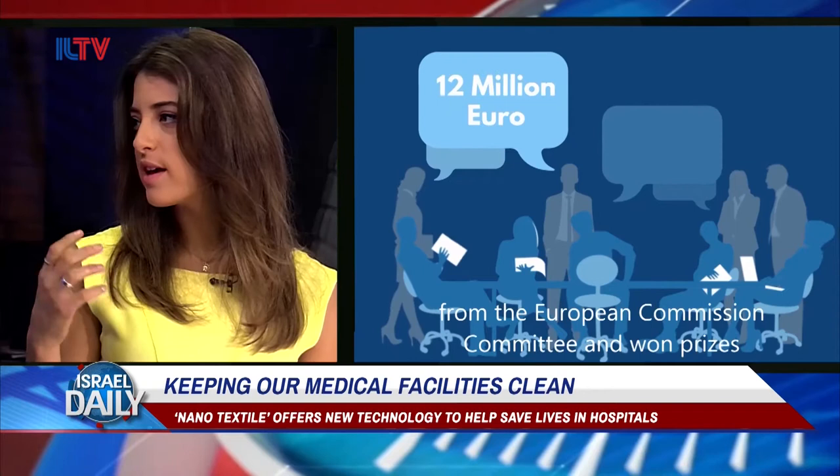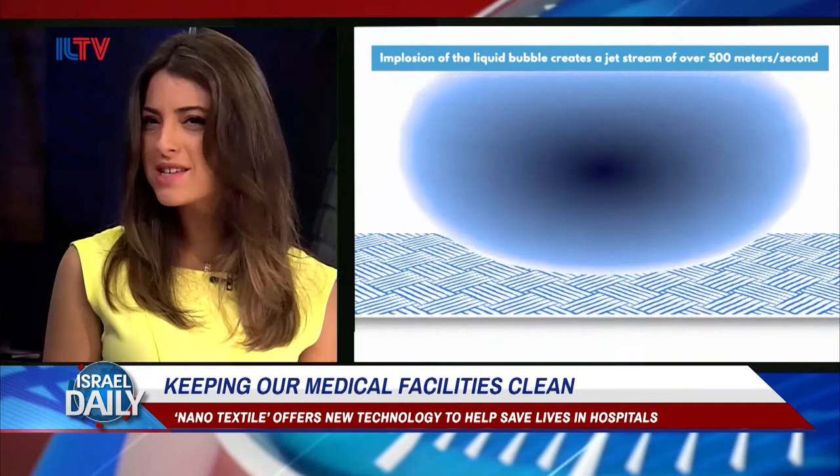So this has the potential to save many, many lives. And I'm imagining there are people who want clothes made out of this or coated with this material, right? Absolutely, yeah.